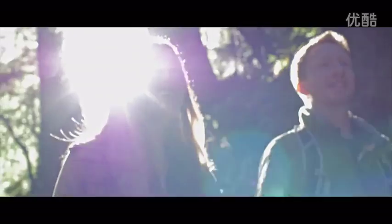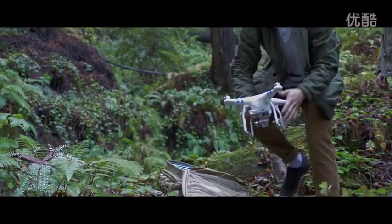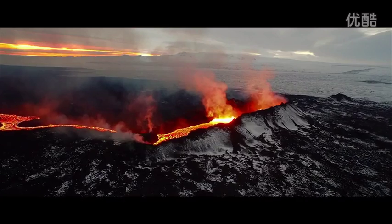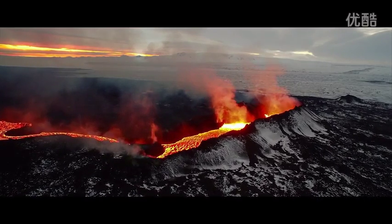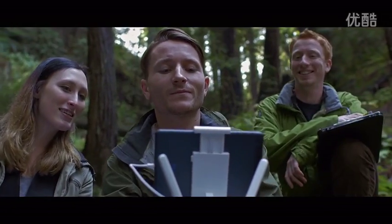Flying the Phantom 3 is a liberating experience because creators of any skill level can simply power the unit on, take it up into the air, and get the same high quality breathtaking shots normally seen only in blockbuster movies. Now that power is in everybody's hands.